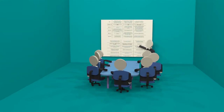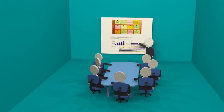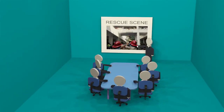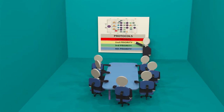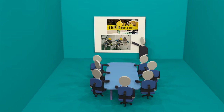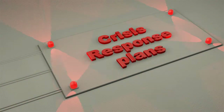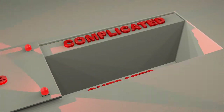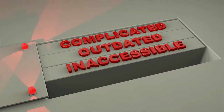Every self-respecting company knows well to prepare business continuity plans to respond to all these. Many scenarios are planned out, teams are assigned, protocols are set, and some crises are even simulated. But are these really enough? Crisis response plans are often complicated, outdated, and inaccessible to employees. We call this disengagement.